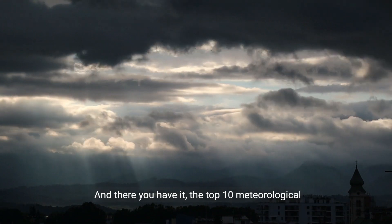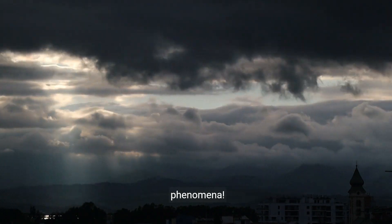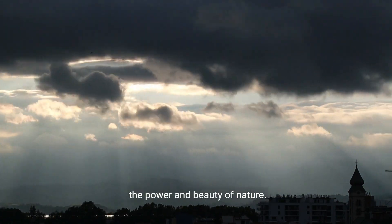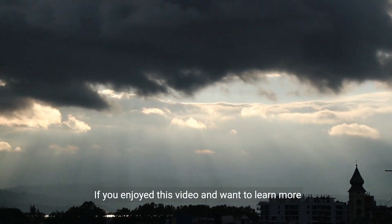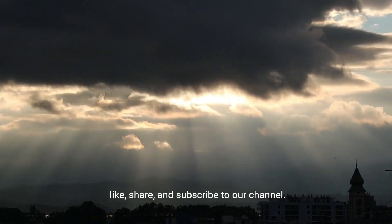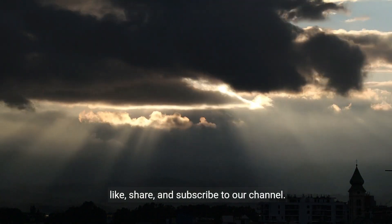And there you have it, the top 10 meteorological phenomena. Each of these incredible weather events highlights the power and beauty of nature. If you enjoyed this video and want to learn more about the wonders of our world, don't forget to like, share, and subscribe to our channel.